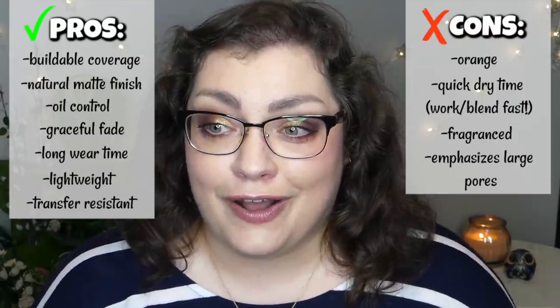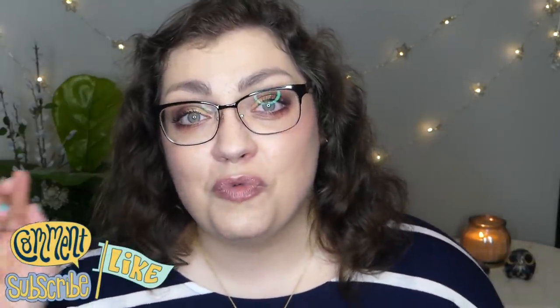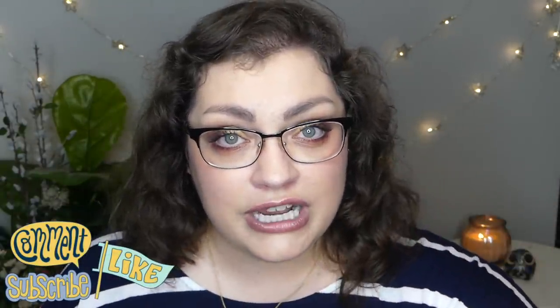So there you go — there's the pros and cons. I don't know that I talked myself out of it, but at least now you all can make an educated decision as well. I hope it was helpful to see this wear on my oily skin here during the summer months. I certainly found it helpful for myself. I feel like I've heard great things about this foundation, and now I think I understand why.